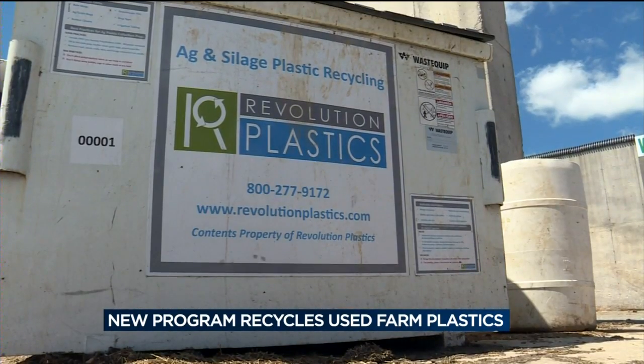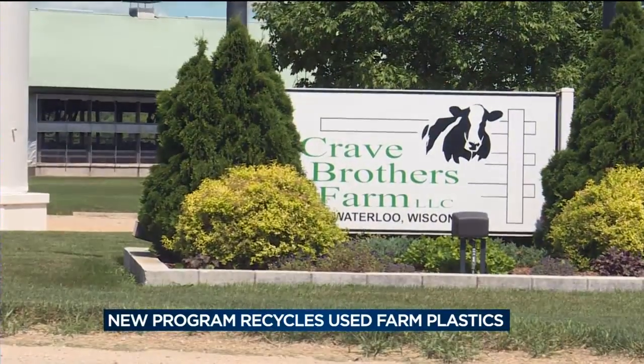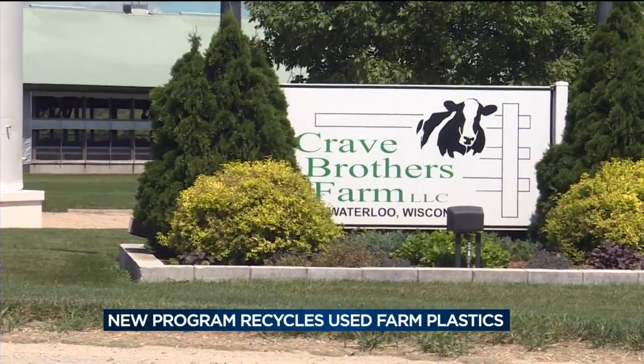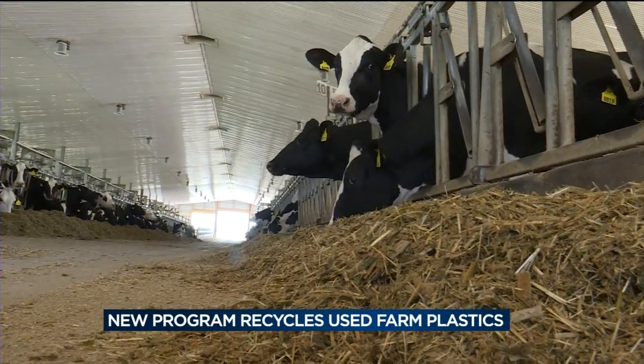Revolution Plastics turns the farm waste into trash bags, and the program started right here — the Crave Farm was their very first dumpster in Wisconsin. But what started as one has since grown around the state, already up to 400 partner farms, with plans to reach 800 by the end of July.